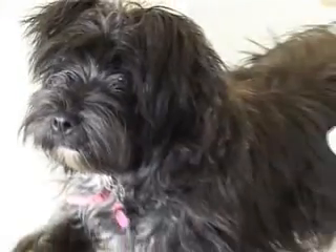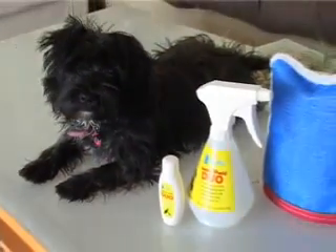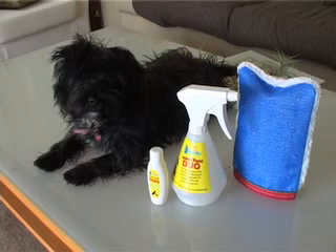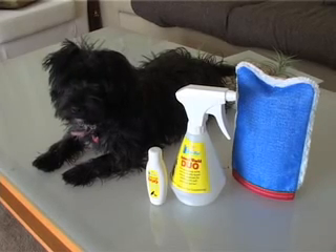It stops hair loss, dissolves fat, prevents odours and dandruff, cleans and cares for the animal coats, and cleans the pores from the skin of the animal. This is the Hara Animal Glove.